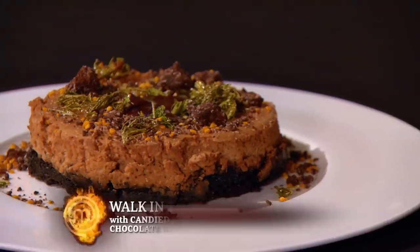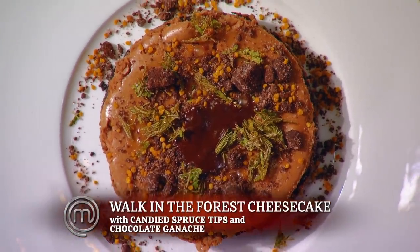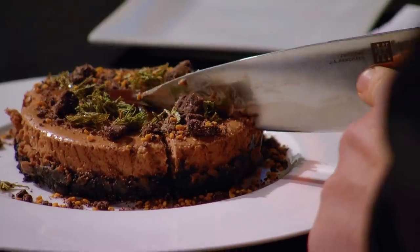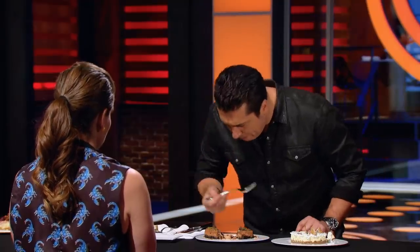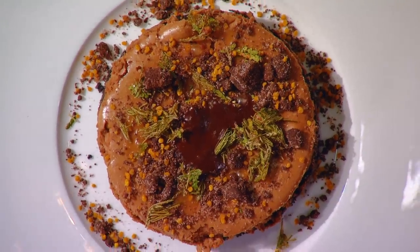"Jennifer, can you remind me of your concept here?" "This is a chocolate cheesecake, and I tried to incorporate a lot of earthy elements." The judge notes it's a bit under, but after tasting says: "This is really great. Great control with all the textures. Those spruce tips blended really well with the richness of the cheesecake. Amazing."